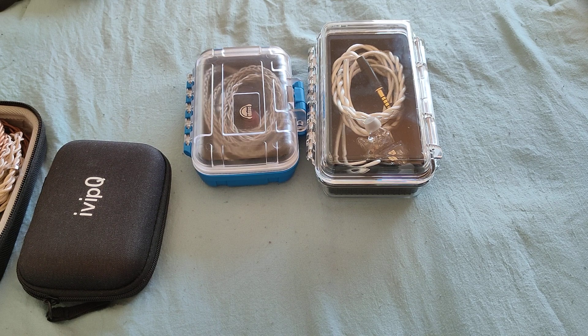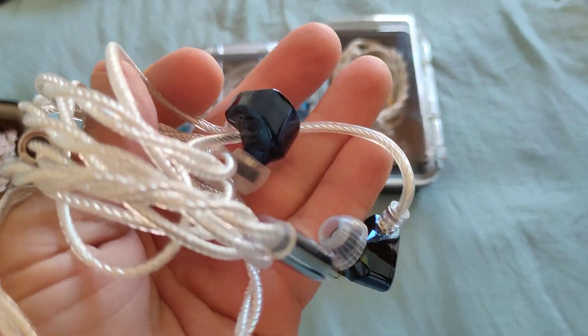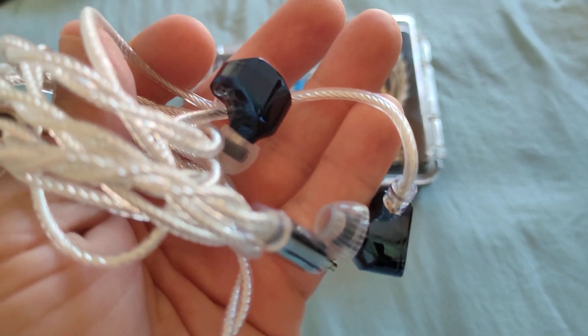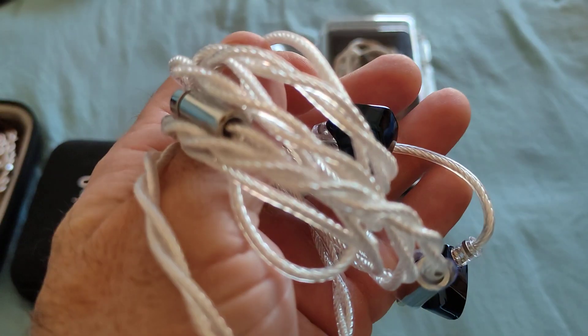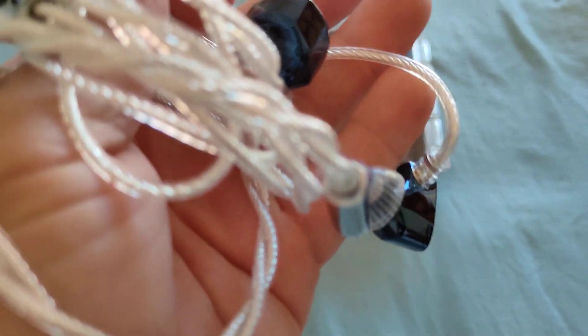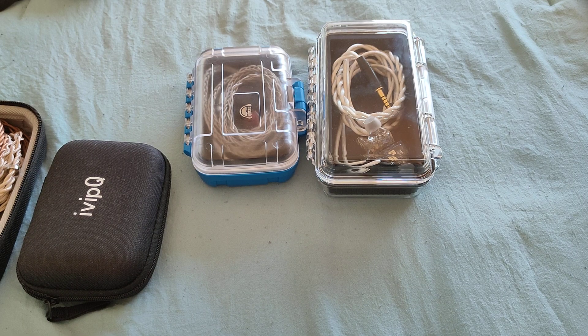The up-to-$200 bracket wouldn't be complete without mentioning the Moondrop Kato — the bigger brother to the Aria. I have the Blue Edition here. The Kato takes the Aria to the next level: soundstage, imaging, and technicalities are all improved in a very noticeable manner. Better accessories, nice cable, spring tips. It polishes everything the Aria does and is definitely one of the best single DD IEMs you can buy under $200, and in my humble opinion one of the best single DDs period when factoring in price-to-performance.